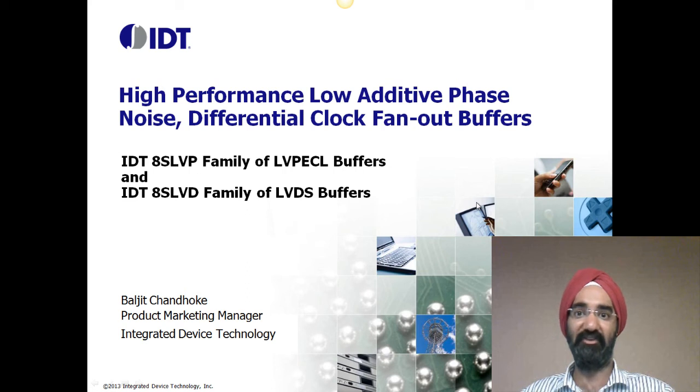Hello, my name is Baljeet Chandog, and I'm the Product Marketing Manager of Clocking Products at IDT. Today, I'll be giving you a brief overview of high-performance differential clock fan-out buffer family, IDT 8SLVP family of LVPECL buffers, and IDT 8SLVD family of LVDS buffers.